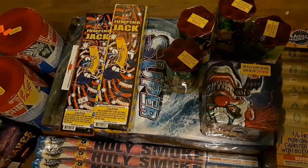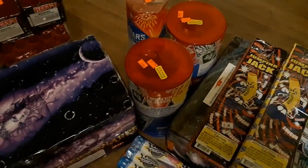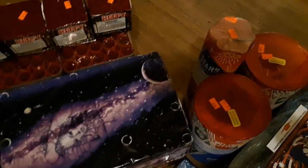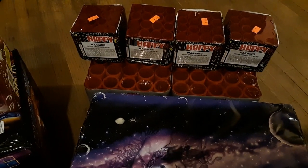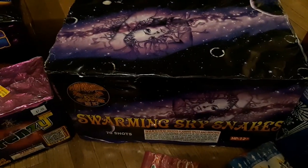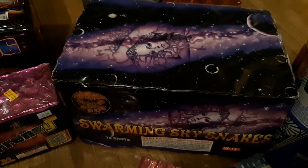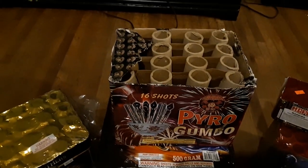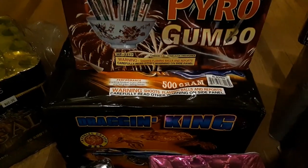Picked up some jumping jacks, got some old-school Twitter Glitters — blue stars with reports. Got some old-school Happy Cakes. Got a Swarming Snake / Sky Snakes — that's green and red bees with reports and it has a 10-shot finale. It's a 70-shot cake; really can't wait to light that, it looks super badass.